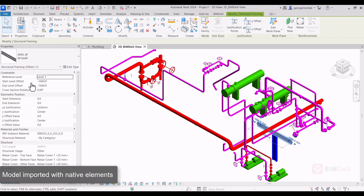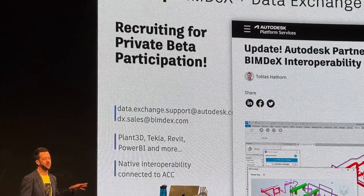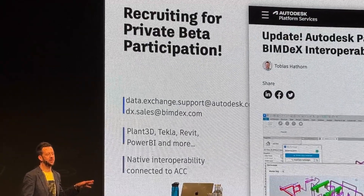Srinsoft is currently running a private beta to gather feedback from selected customers. You'll find more information and a link to the full video overview in the description below.